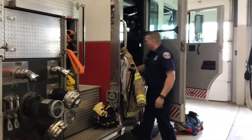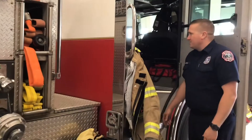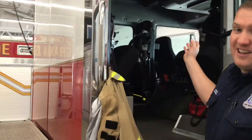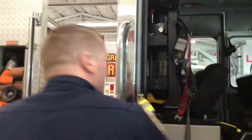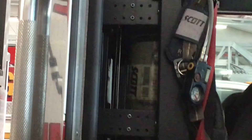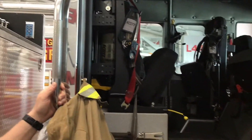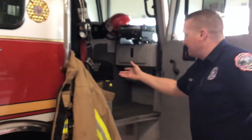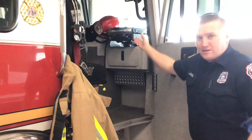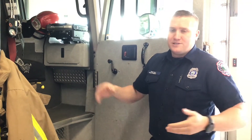Right here is my favorite one. If you want to take a look inside the back of the engine, you'll notice that in our seats we have our air packs built in, so that we can put those on while we're going en route to fires and be ready to go when we get on scene. We also have different radios so that we can communicate with each other. Up here is where the officer sits — they have a computer that they can look at to get more information on our calls and make decisions about what kind of response we're going to make.